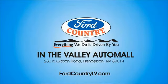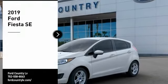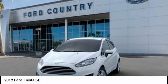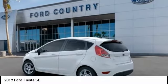Visit Ford Country in the Valley Auto Mall today. Stop by and take a look at the 2019 Fiesta. Ford will be offering a wide range of options and accessories on the Fiesta in a play to make the Fiesta highly customizable to fit the preferences of its drivers.